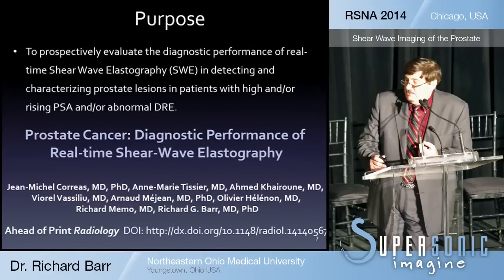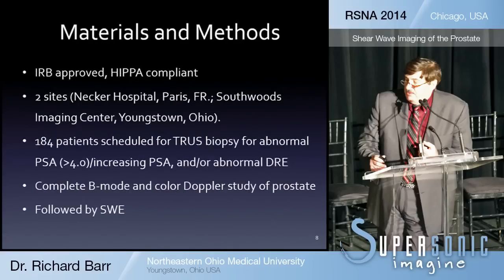Because of this, we decided to do a prospective study with Jean-Michel Corius and his team in Paris, France. I'm going to give you the results that were just published ahead of print in Radiology last week. This is an IRB HIPAA-compliant study. There were two sites: Nicker Hospital in Paris and Southwoods Imaging, our outpatient office facility in Youngstown.